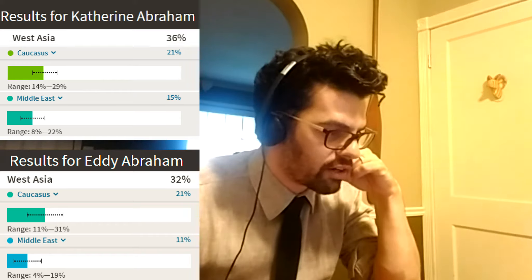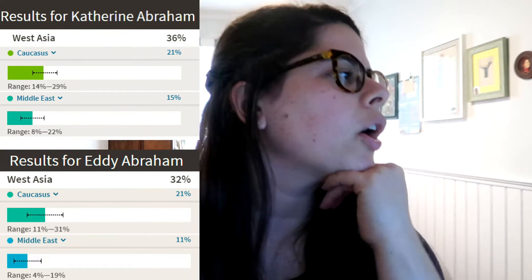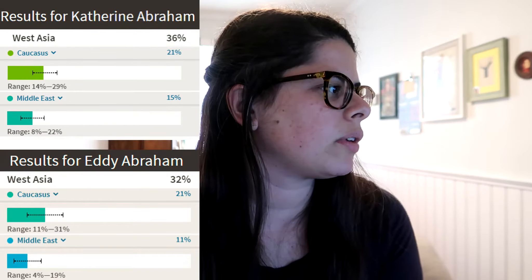Interesting — if you click on those, you actually get a range. My range on Caucasus is 11 to 31%. I think that's like the margin of error. My range for Caucasus is 14 to 29%, and my Middle Eastern range is 8 to 22%. So we're telling you you're 15%, and my range is very much the same. I thought it would be higher. Syria is listed in both regions, and that still raises an interesting question about why we're more European than West Asian.